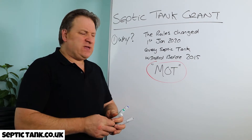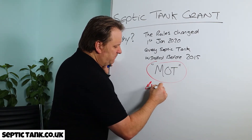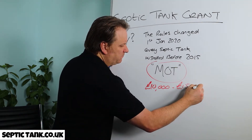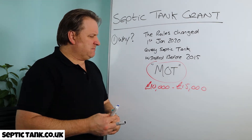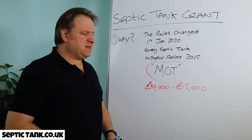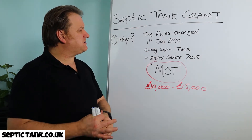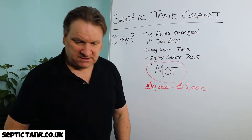Whatever the reason, it's going to cost you about 10 to 15,000 pounds to do so. And most people, like me, just haven't got that cash lying around — it's a lot of money. So for that reason, people inquire as to whether they can get a grant for their septic tank.